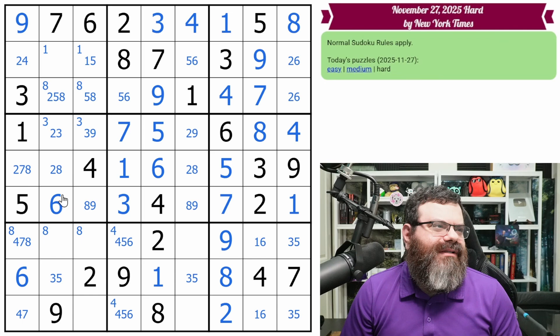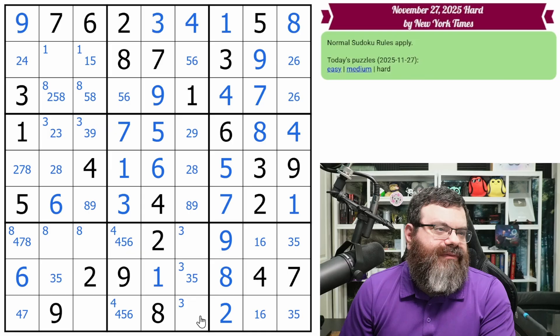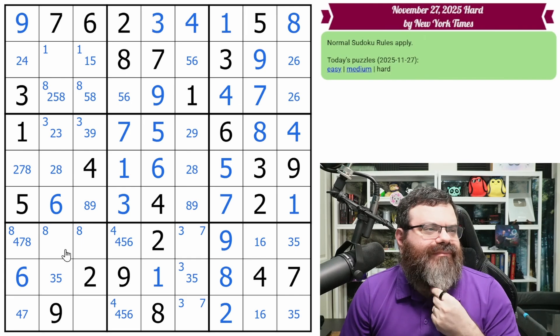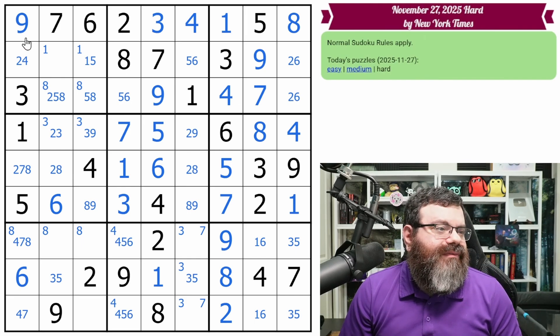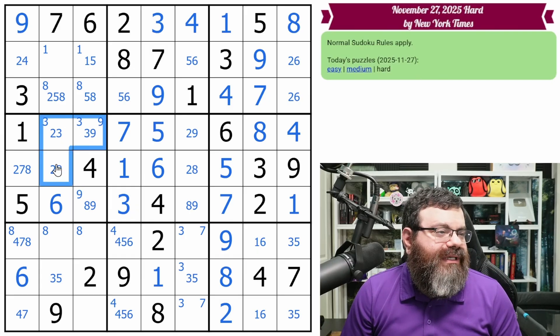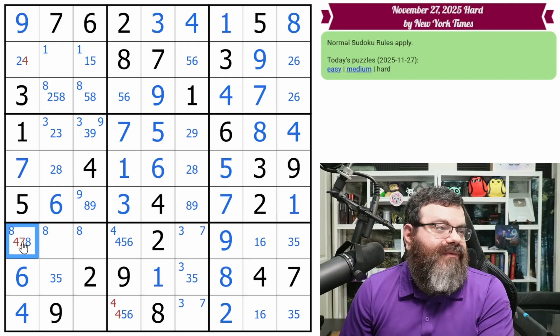What is it that I'm missing here? It feels like I should be able to finish. Scanning the givens — seven in this box can only go here! These two sevens looking in — I missed that. So that's our seven. That's four. That's eight. That's two.